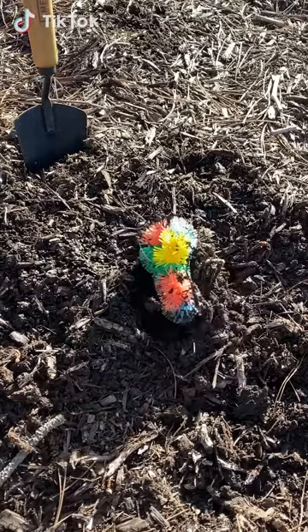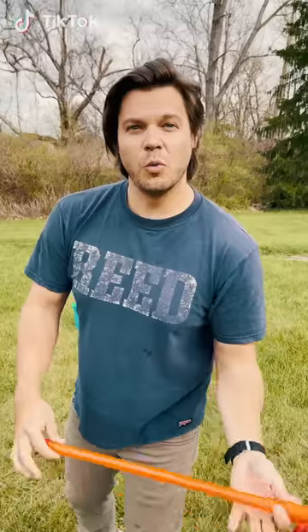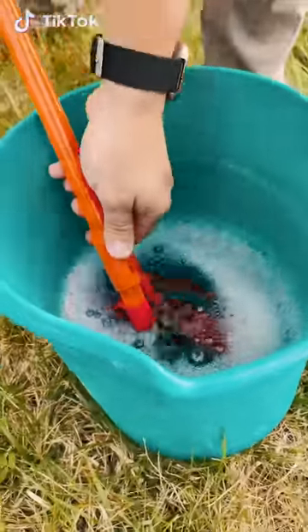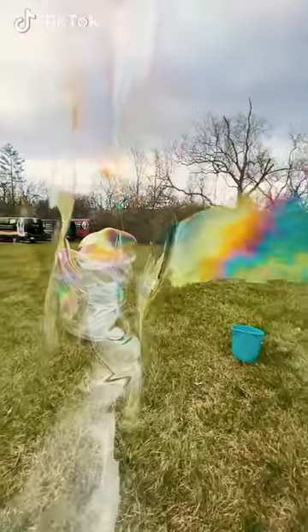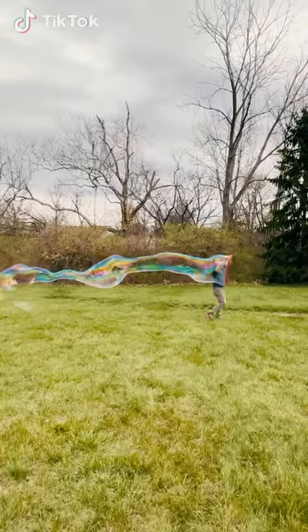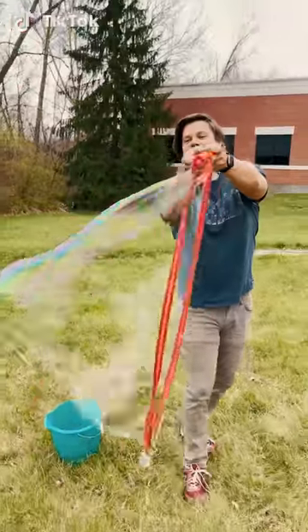Harvest a new fidget experience with Tangle Harry, the world's best-selling fidget toy. This is the bubble thing and it makes huge bubbles. It comes with a wand and a solution for making these huge bubbles, and you can even make smaller bubbles to enjoy.